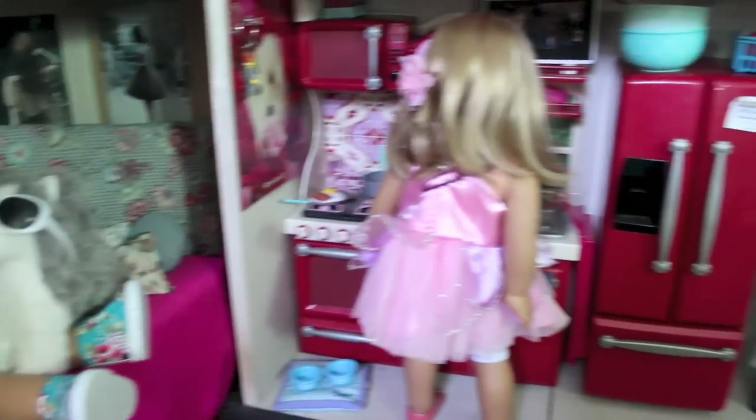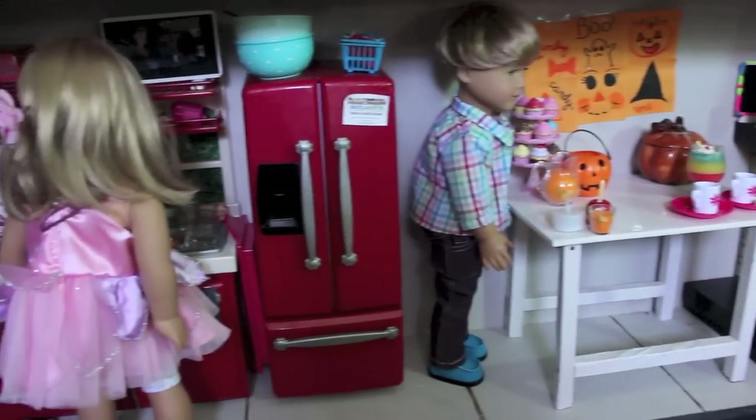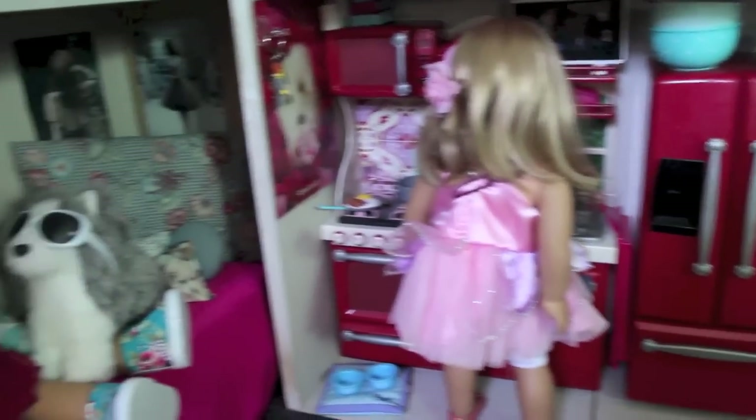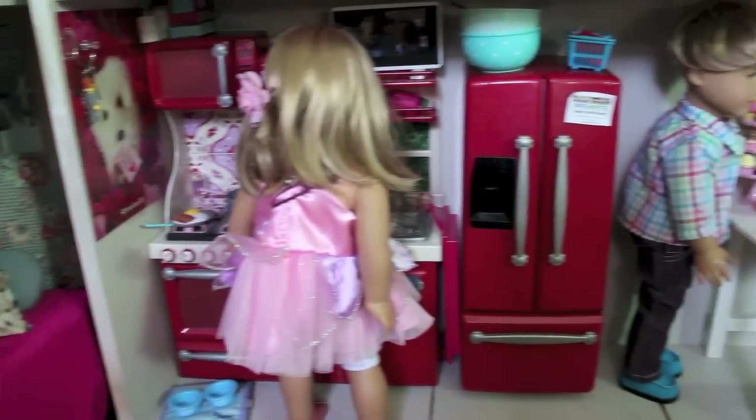Hey guys, it's me, Sammy here, and I'm about to film my part one tour of my American Girl doll Halloween house. As you can see, I have some decorations for Halloween, so let me just give you a tour.